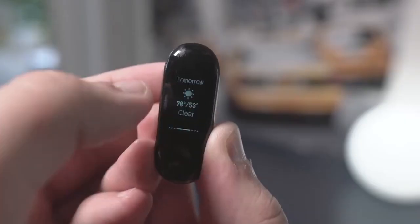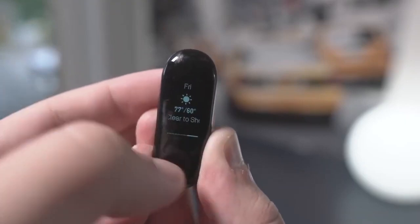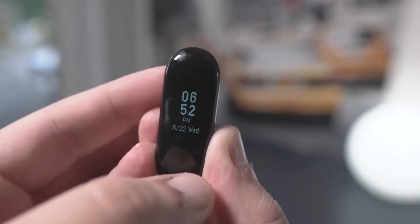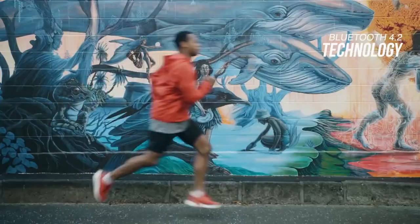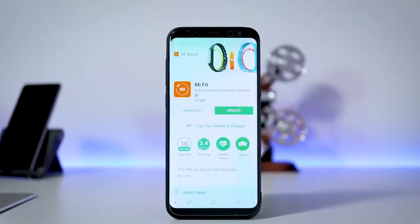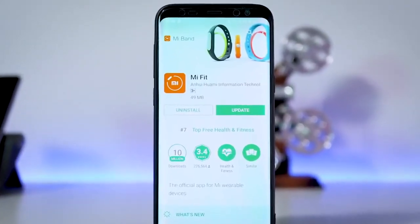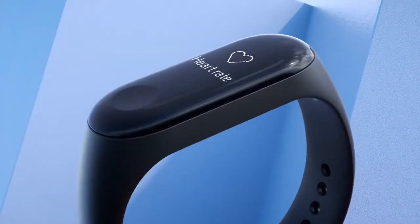Weather information is displayed by default — you'll get the high and low temperatures for the day and the next couple of days as well as a brief forecast, which is great. The Mi Band 3 has Bluetooth 4.2 technology inside so it'll be able to work with most modern iOS and Android devices once you've downloaded the Mi Fit app. The app breaks down the data into days showing your sleeping pattern, step count, heart rate, weight and more.